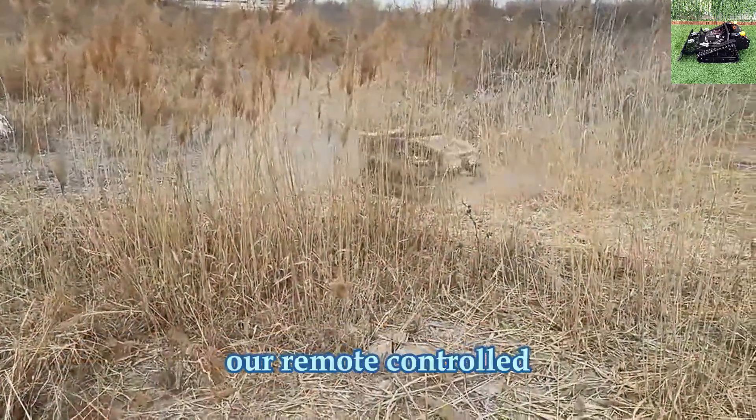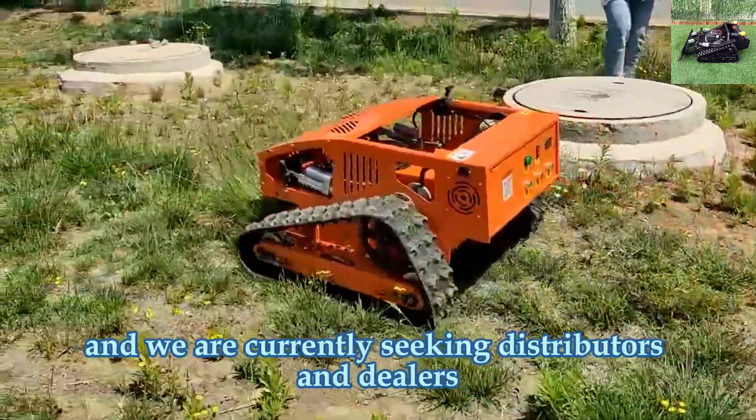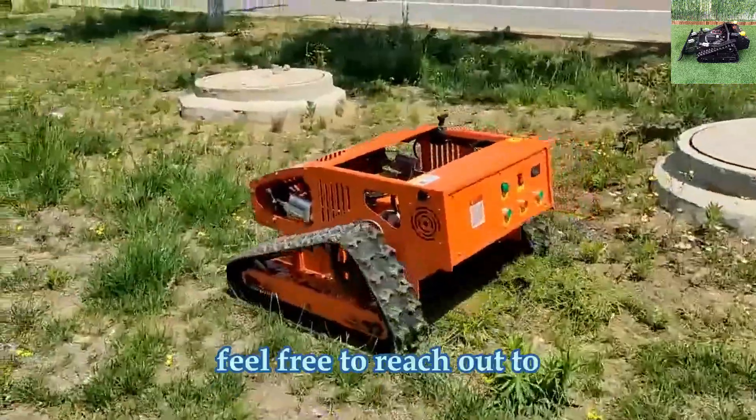Our remote-controlled snow shovels are ideal for household use, and we are currently seeking distributors and dealers worldwide to work with us. Feel free to reach out to us.